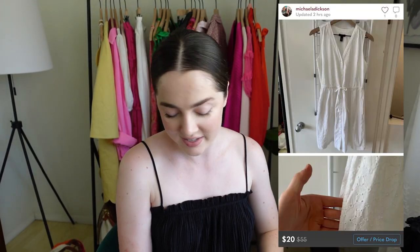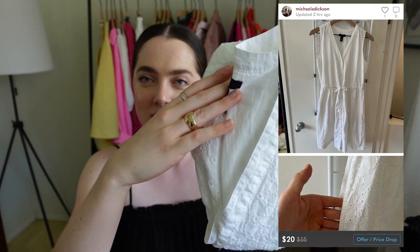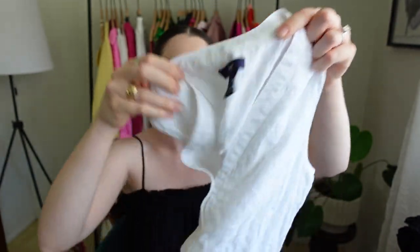Then this dress has kind of the same vibes as the Ralph Lauren one. It's a Gap dress in an extra small, and it's got this really nice eyelet texture. It's a V-neck with a really nice drawstring and pockets. Super cute — this is something I would wear. It's not in my size, but it's really gorgeous and I just felt like I had to save that one.